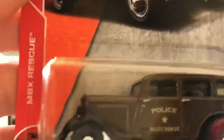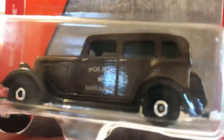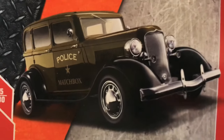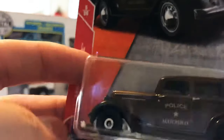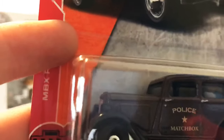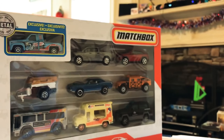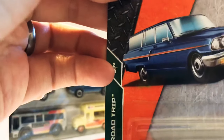Up next, the '33 Plymouth police sedan. This is in the MBX Rescue series, number 5 of 30. Pretty cool little old sedan — you get that chrome face on the bottom, all the details and interior. Pretty sweet little Plymouth PD sedan. Let me know what you think about that police car.